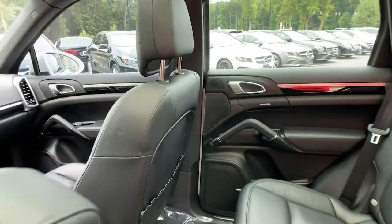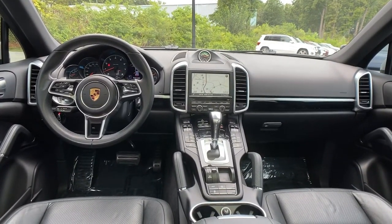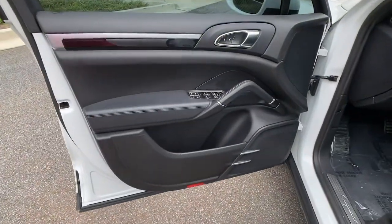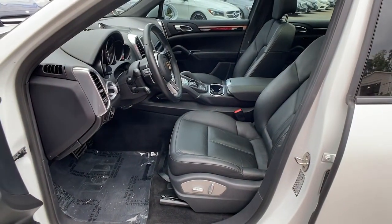Transition seamlessly from serene cruising to feisty back-road frolicking in this multi-talented Cayenne. See for yourself when you take it out for a test drive. Our professional staff looks forward to giving you excellent service.